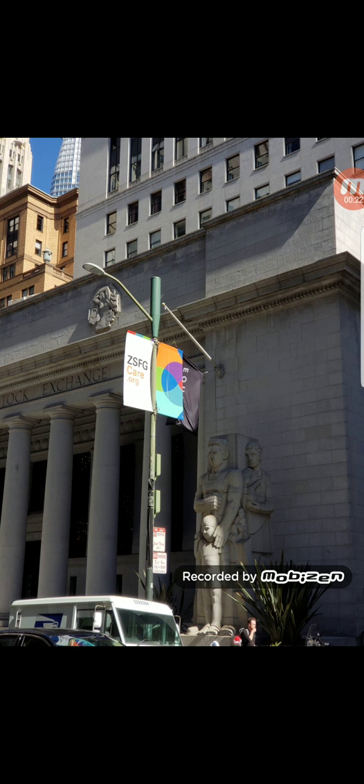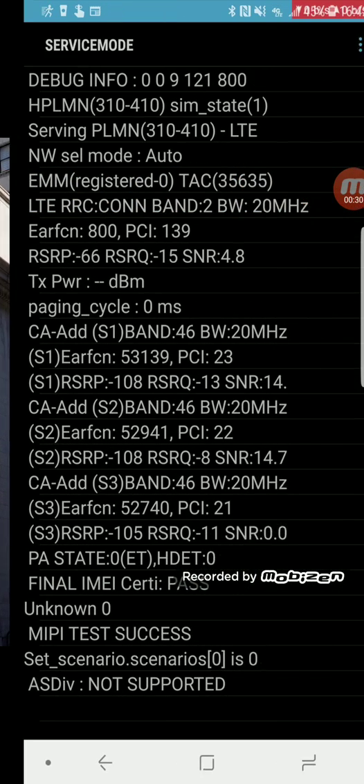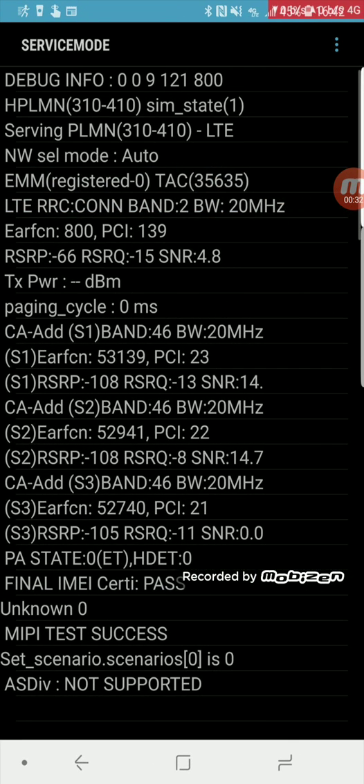Now one thing I do want to point out — this test was taken fairly close to the small cell, as you can tell by the picture. The LAA spectrum is Band 46, and the dBm seems really high in my opinion at -108, -108, -105. And Band 2 is at -66, which is also letting me know that this test was taken really close to the site.